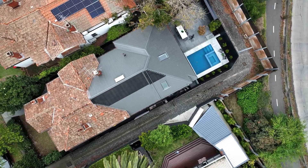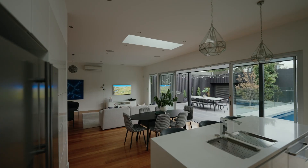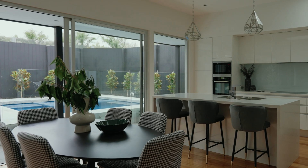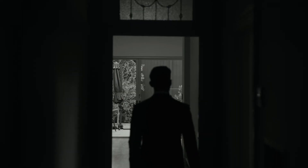Convenience is guaranteed with a remote control garage door accessible via a right of way, alongside double glazed windows throughout, plantation shutters and blinds installed throughout the home. Plus, split system heating and cooling and a gas fireplace — everything you need is right here.